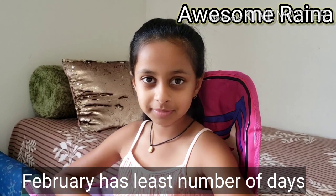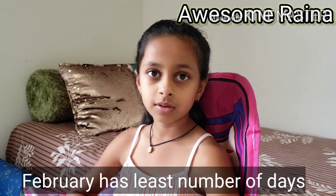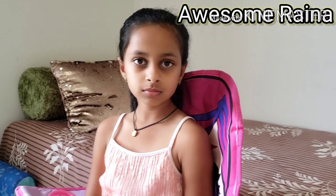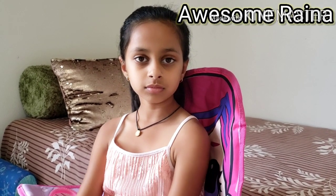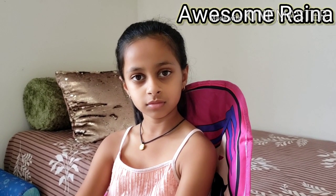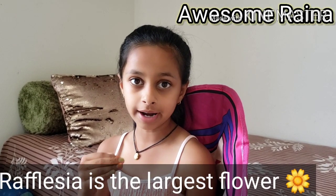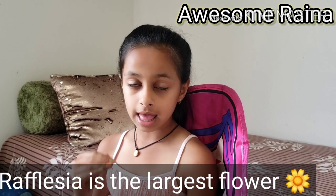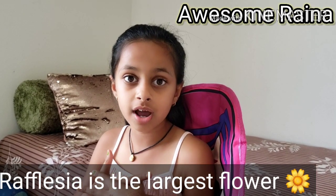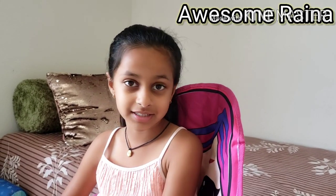That one extra day makes the leap year 366 days. Which is the largest flower in the world? Rafflesia! The spelling of Rafflesia is R-A-F-F-L-E-S-I-A. The Rafflesia flower is so big — it's amazing to know!